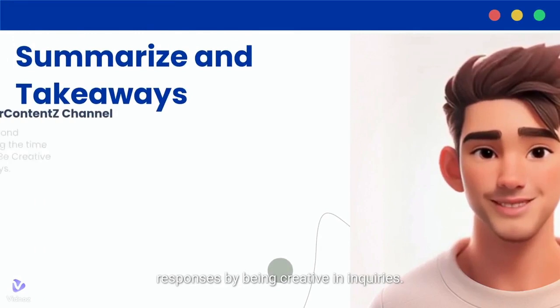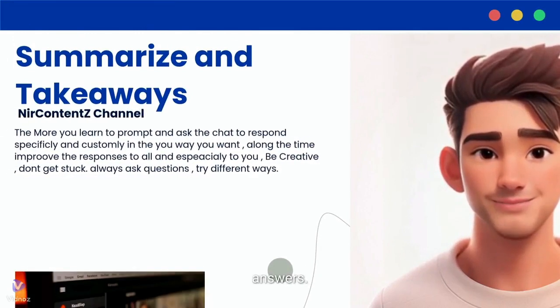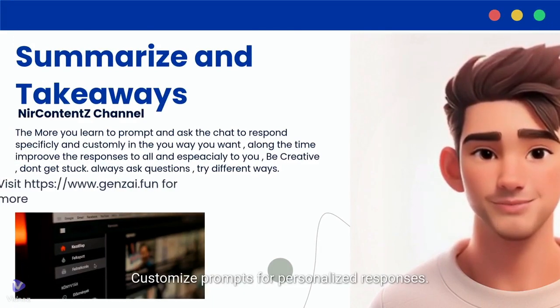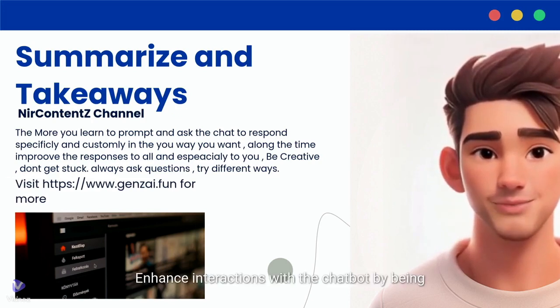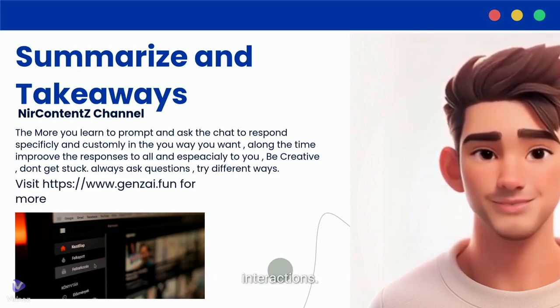To craft effective responses from a chatbot, enhance your interactions by being creative in your inquiries. Experiment with different wording to observe varied answers, stay curious, and customize prompts for personalized responses. Explore diverse types of questions and master the art of crafting prompts for better interactions.